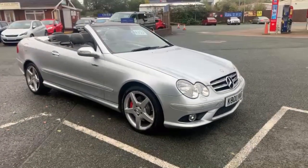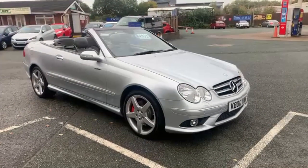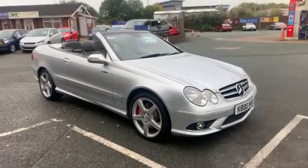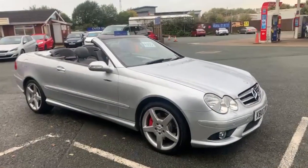I'll start the video off with just a slow walk around the outside. If I do see anything on the paintwork etc. I feel I should point out, then I will be honest enough to do so. I'll kind of show you inside and outside — the car's in excellent condition.